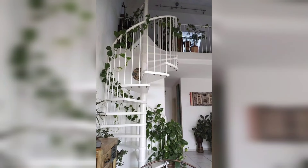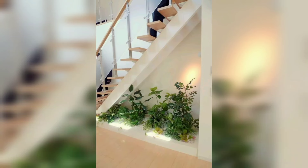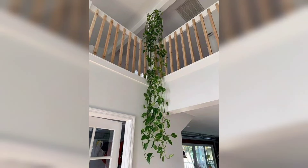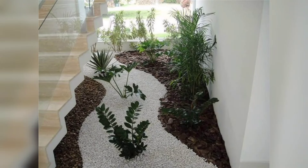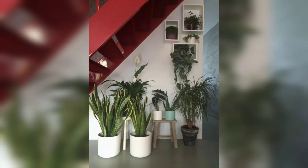In this video I am providing you very different, gorgeous, and very trendy ideas for stairs decor with plants. These designs are very beautiful and these ideas are so unique.